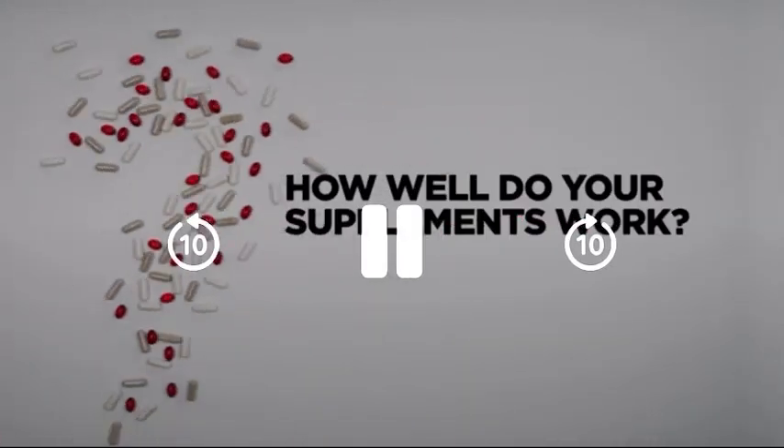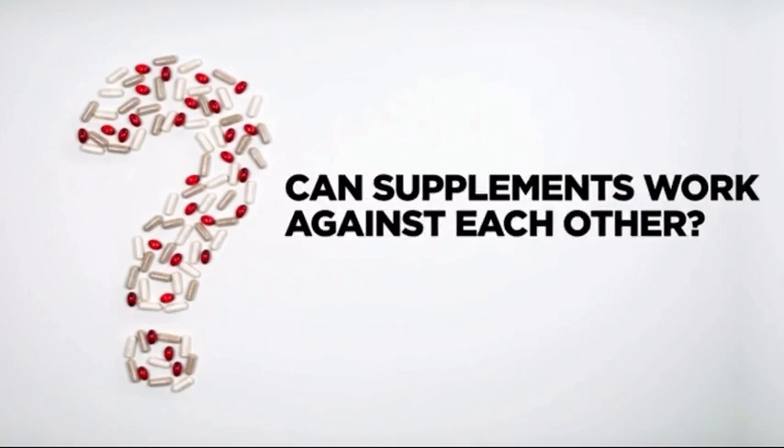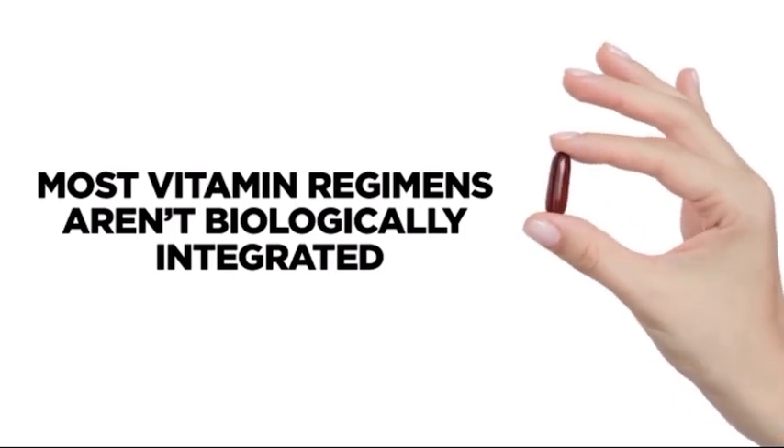Have you ever wondered how well your supplements work together? Or if certain nutrients combine better in the body? Or what if your supplements work against each other? The fact is, most vitamin regimens aren't biologically integrated, which means you could be missing out on crucial nutrients.